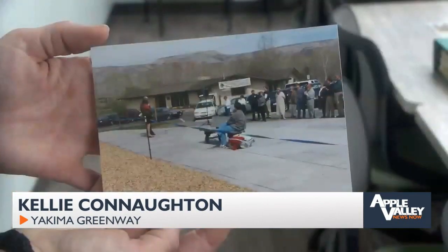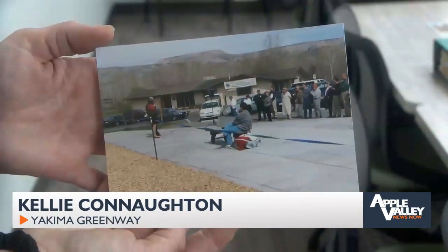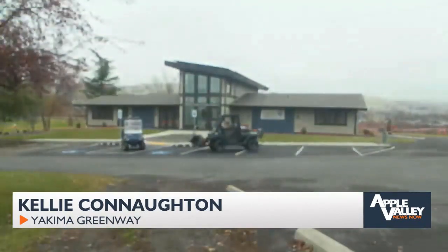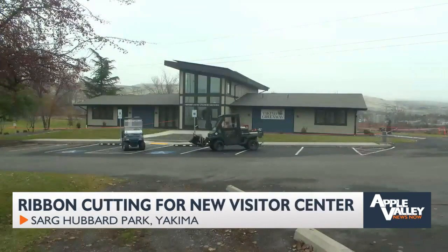Last week, they announced plans for major renovations at the 16th Avenue parking lot, but today they celebrated their brand new visitor center, which they say is a big step up from the old one but still acknowledges the Greenway's history. The original visitor center was actually donated by Roger Knoll — it was a home he owned in Terrace Heights. Back in the early 90s, that home was moved from Terrace Heights to this location. But eventually, the community's needs outgrew the small space, and the idea for a brand new visitor center was born.